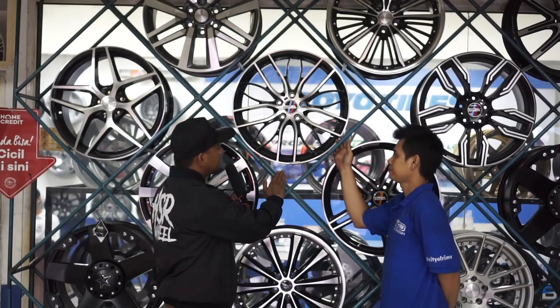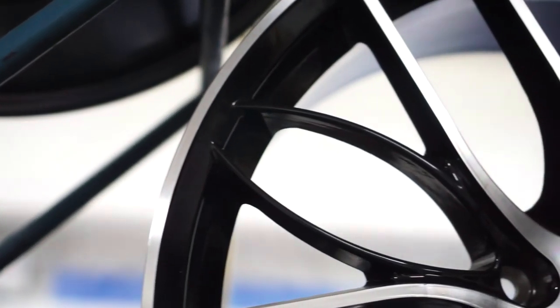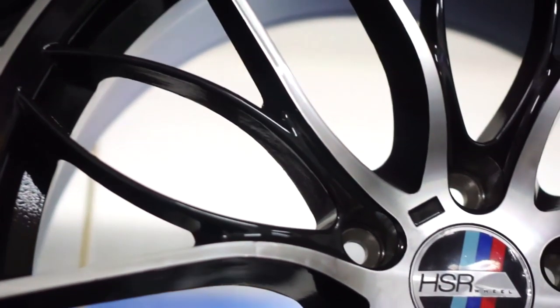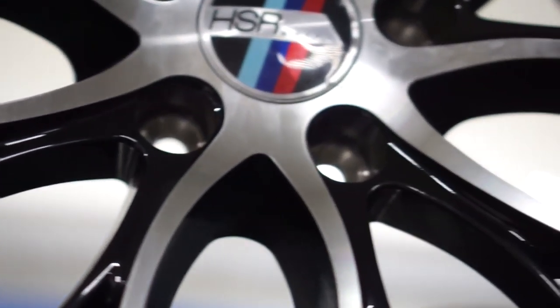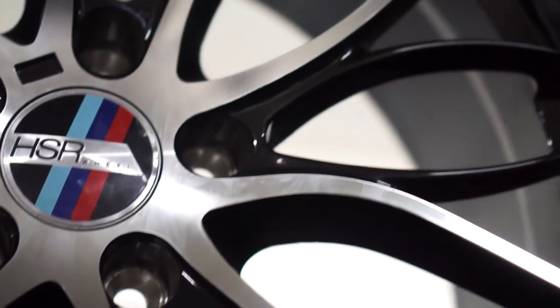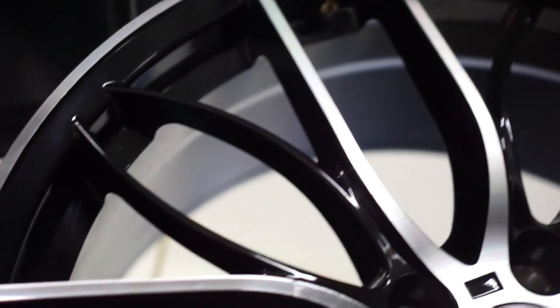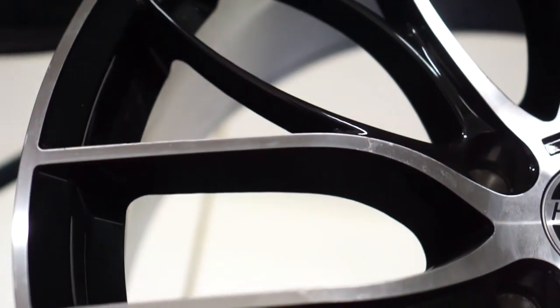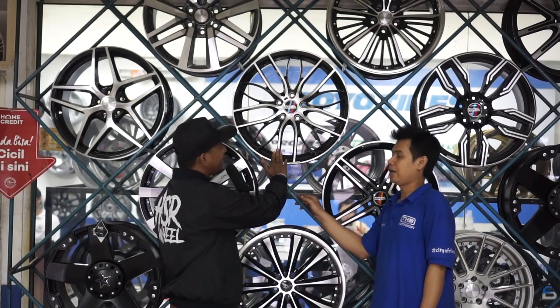Mas Budi untuk selanjutnya, ini nama tipe velgnya apa ya? Ini M4725, ring 20, lebar 8.5-9.5, offset 45 rata. Dia khusus untuk mobil BMW, seri 3, seri 5 juga, seri 7 juga pas bisa masuk. Seperti yang sebelumnya juga ya, ini buat BMW biar tampilan lebih keren dan elegan, pakainya velg ukuran ring 20.